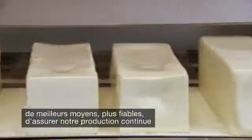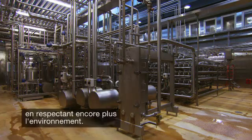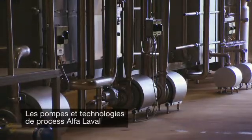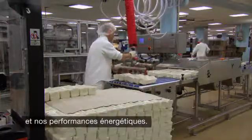Here at Isle Foods, we are constantly looking to find better, more reliable ways to meet our 24/7 production operations and to make our production even more environmentally friendly. Alfa Laval pumps and processing technologies have played an important part in us being able to increase our production and energy performance.